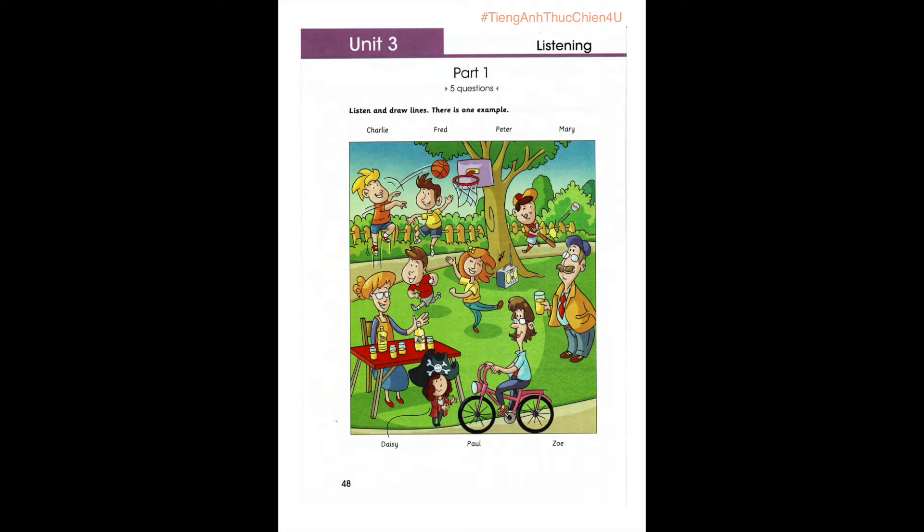Look at this photo, Uncle Jim. It's a trip I went on with my friend's family on Saturday. What's your friend's name? It's Daisy. Can you see her? She's in front of the table. Is she wearing clothes like a pirate? That's right. She loves dressing up. Can you see the line? This is an example.